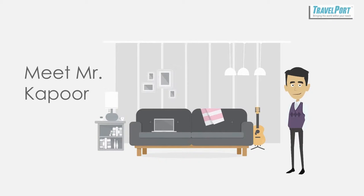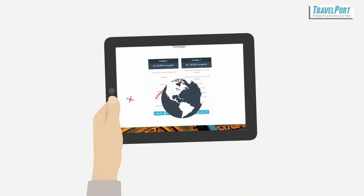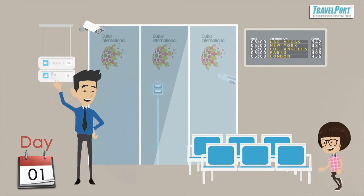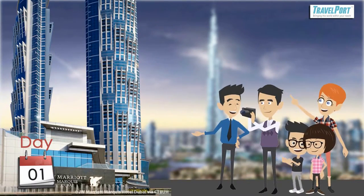Hi, meet Mr. Kapoor. Kapoor books a four-day tour to Dubai with Travelport and sets off with his family. They arrive at the Dubai International Airport where they meet our Travelport representative who assists them to the hotel for relaxation.